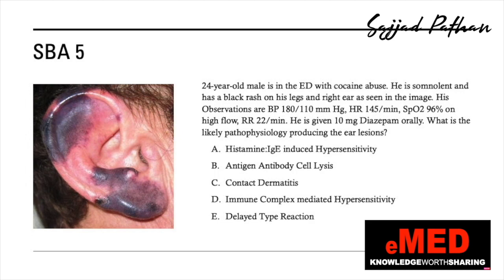The last question: what is the likely pathophysiology producing this ear lesion? Options are: histamine IgE-induced hypersensitivity; antigen-antibody cell lysis; contact dermatitis; immune complex-mediated hypersensitivity; or delayed type reaction. A 24-year-old male presents with cocaine abuse, is somnolent, and has a black rash on his legs and right ear. Blood pressure is 180/110, heart rate 145, saturations 96% on room air, and respiratory rate 22. He is given 10 milligrams of diazepam orally.